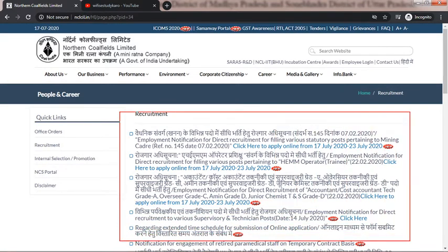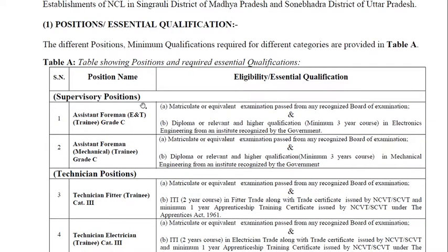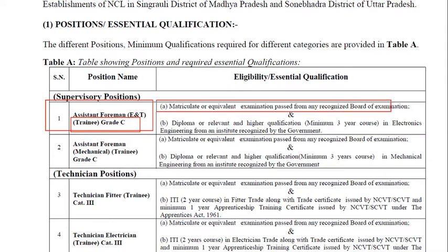Here you can find all the notifications. The post name is Assistant Foreman E&D Trainee, Grade C. The essential qualification is matriculation or equivalent examination passed from any recognized board, and also a diploma in a relevant field — minimum three-year course in electronics or electronics engineering. So for E&D, the essential qualification is a diploma in electronics engineering.